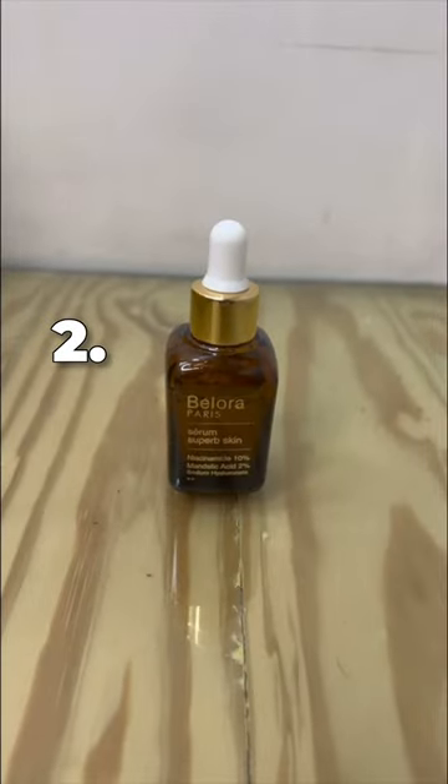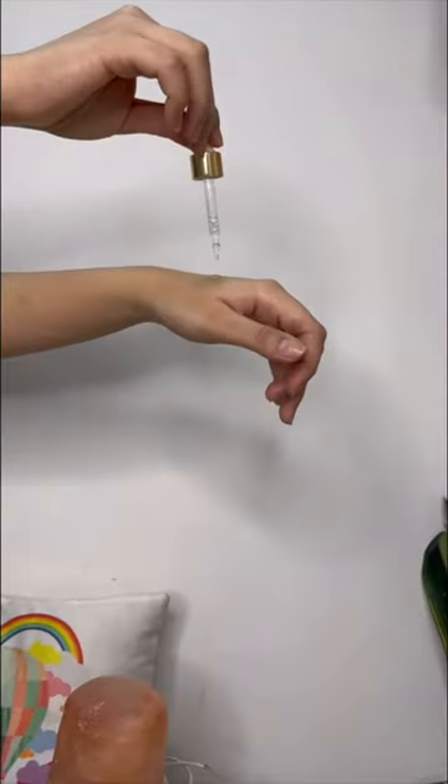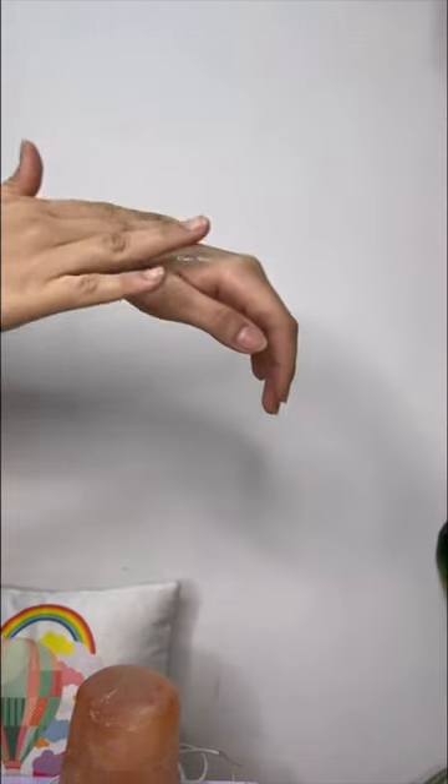Next, I'll be using the 10% Niacinamide Serum as it reduced my dark spots and blemishes within just 7 days of using it. My skin looks even toned and brighter.